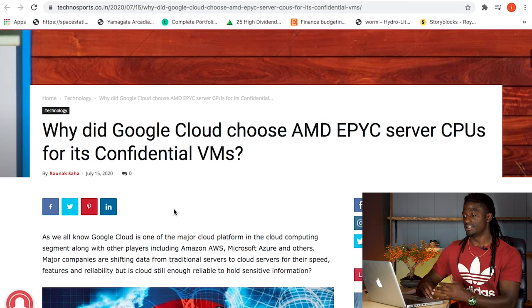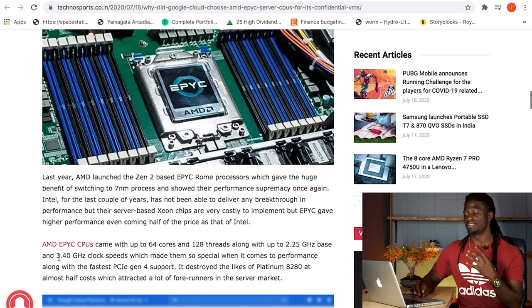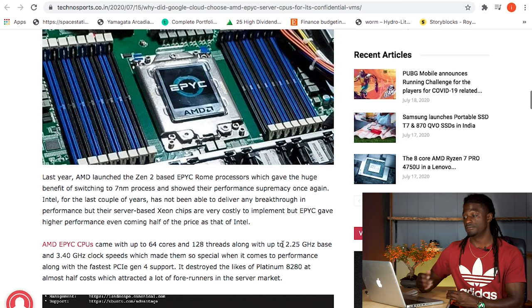I also saw a good article on why Google Cloud chose to use AMD EPYC server CPUs. The AMD EPYC CPUs come with 64 cores and 128 threads at 2.25 gigahertz. They have great CPUs that are readily available for these companies to use, and for AMD to work with a company like Google can only boost their stock and revenue, because they're going to be selling a lot of CPUs for cloud service to Google in the future.